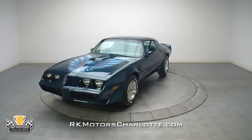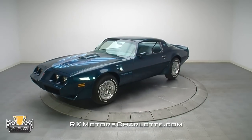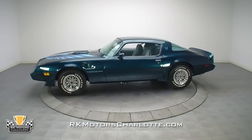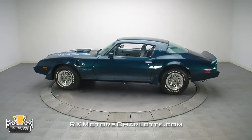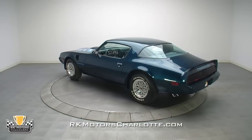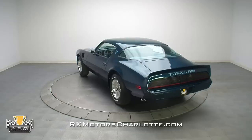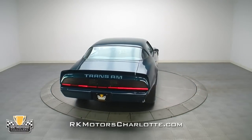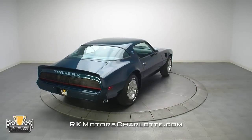1970s F-Bodies are white-hot collectibles, particularly those like this lovely Nocturne Blue '79 showing just under 50,000 original miles and packing its numbers-matching Pontiac 400 and 4-speed manual transmission. This isn't your run-of-the-mill dingy survivor either, but a car with a stunning cosmetic and mechanical restoration that makes it one of the best driving cars of the era.